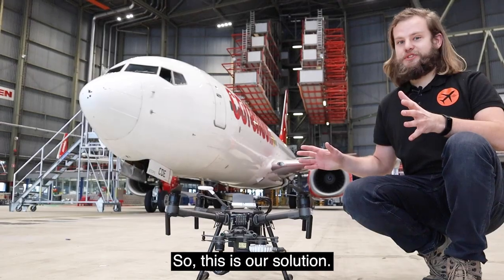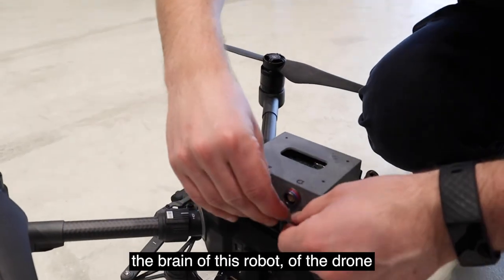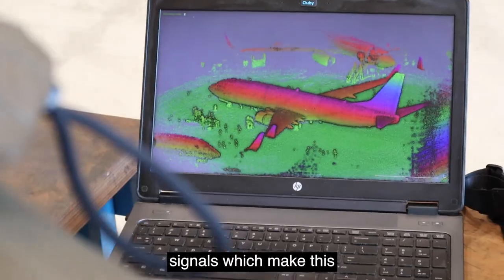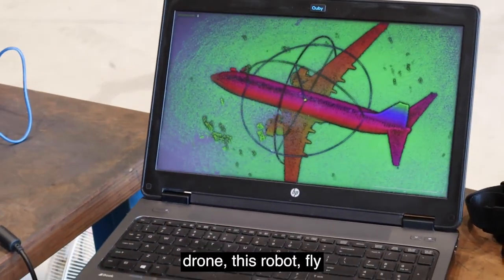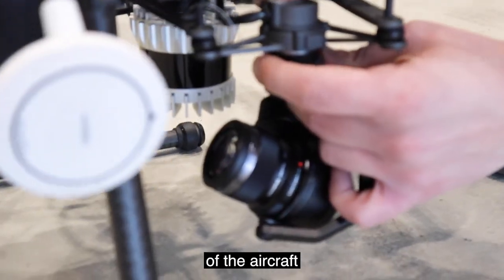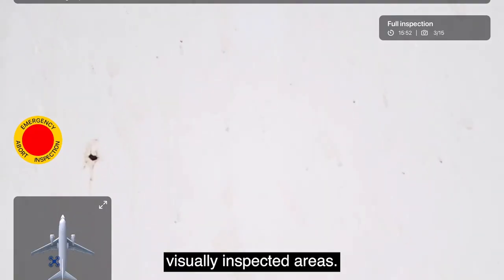So, this is our solution. It has these three components. Isaac, our computer module — the brain of this drone — controls the flow of all the signals which make this drone fly an automated inspection. The camera, with which we can take the pictures of the aircraft, ensuring a coverage of the visually inspected areas.